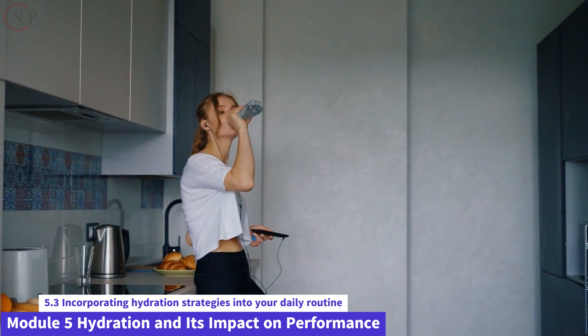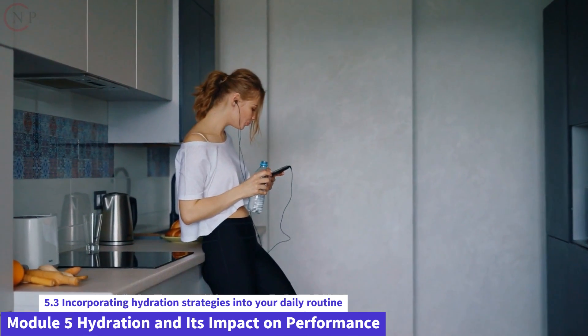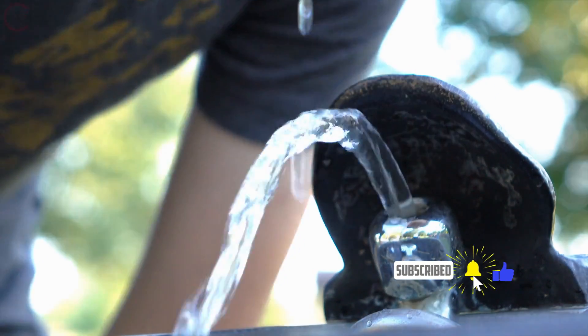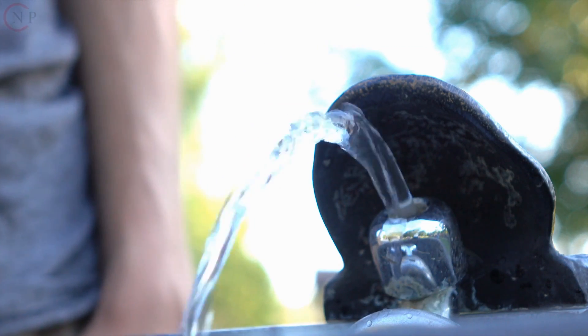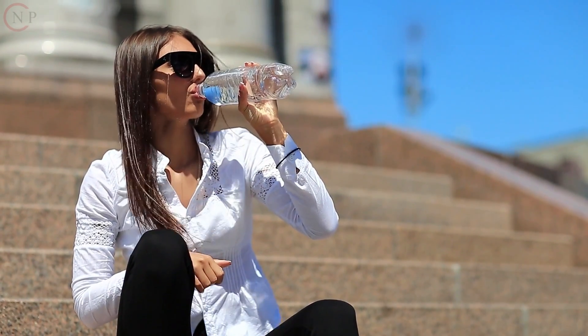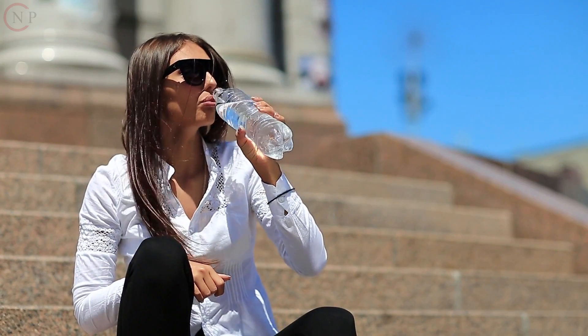Create hydration triggers by linking particular triggers to water consumption. For example, take a sip of water every time you receive a text message. This can aid in the development of a consistent hydration practice. By adopting these hydration measures into your daily routine and adhering to a balanced nutrition plan, you will improve your hydration status, performance, and general well-being.